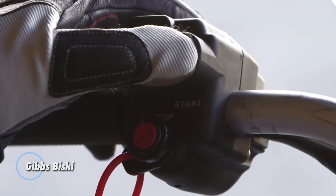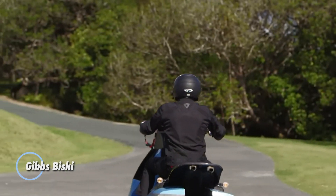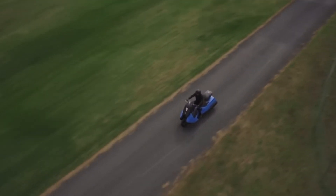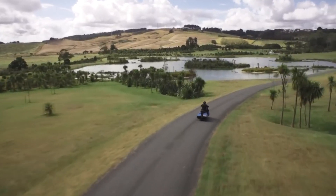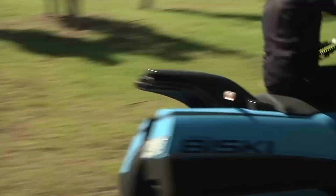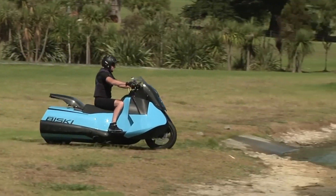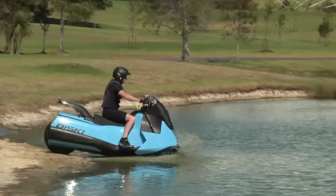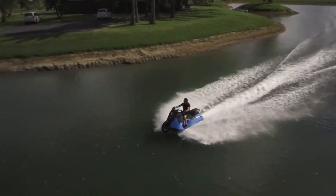The Gibbs Biski is an innovative amphibious motorcycle that seamlessly transitions from land to water, offering a unique and versatile riding experience. Equipped with a powerful engine, the Biski reaches speeds of up to 80 miles per hour on land and 37 miles per hour on water. This dual capability is facilitated by its retractable wheels, which tuck away when the bike enters the water, allowing for smooth navigation.